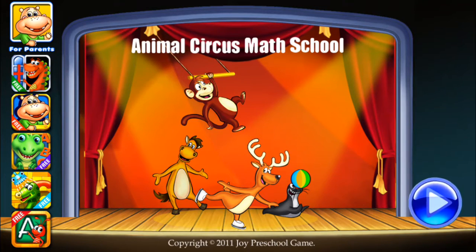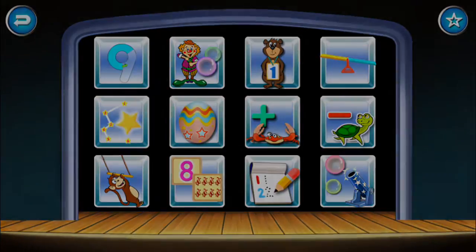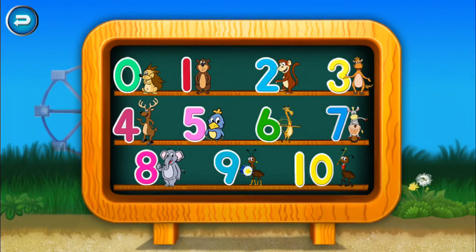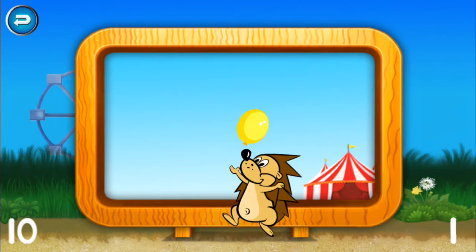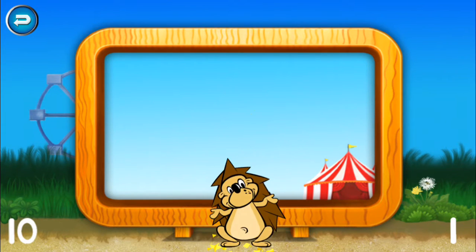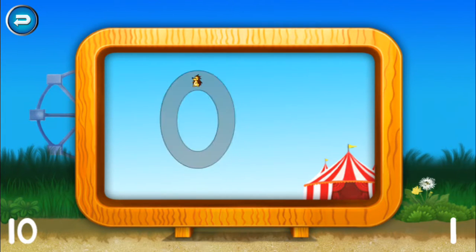Animal Circus Math School. Zero. Zero. Zero.